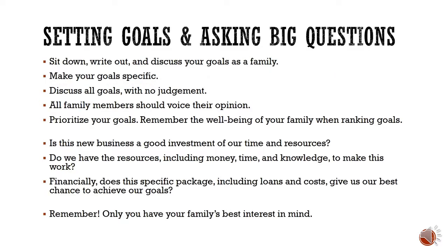Before borrowing to finance your poultry operation, you need to set your goals and ask your big questions. As a family, sit down and write out your goals, discuss them, make sure everyone is voicing their opinions, and prioritize those goals. Remember this is a family farm — your family's well-being is most important. Think about whether this is a good use of your time and resources, whether you have the money, time, and knowledge, and whether this specific financing package — the mortgage, payment terms, and interest rate — works for you.